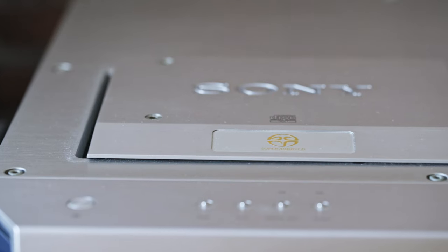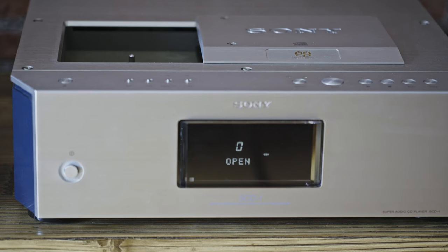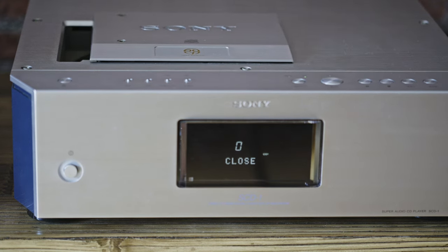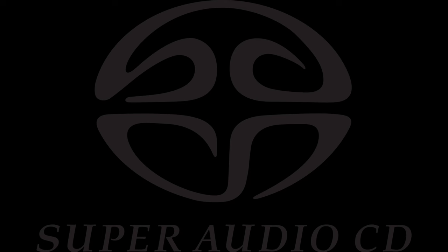It was 1999 and Sony was all about their new SACD, which was supposed to be a successor to the CD. Well, supposed to be — it was a successor, but it was a far cry from successful. It completely failed to bring the music to the masses; it was just too expensive and there weren't too many titles for the SACD either.